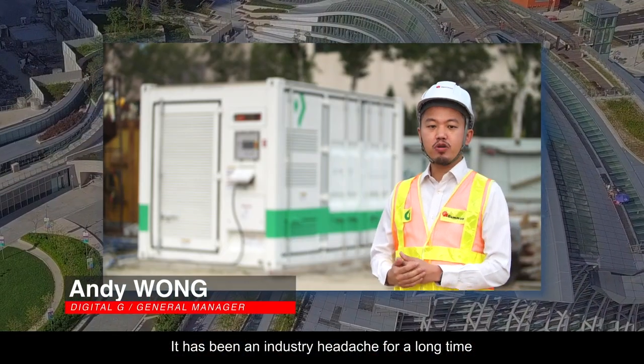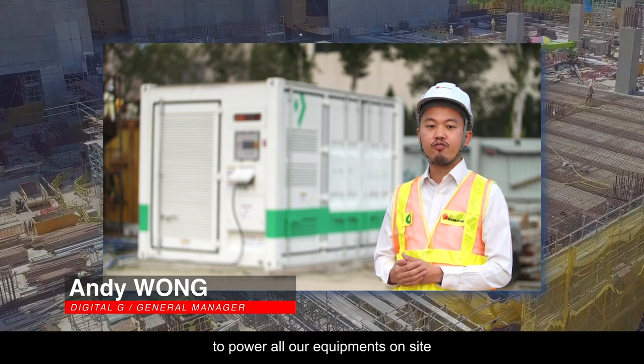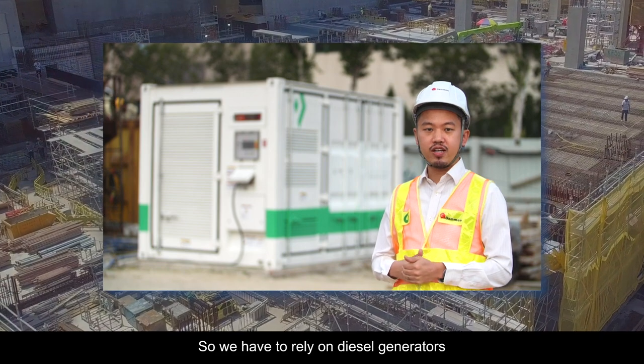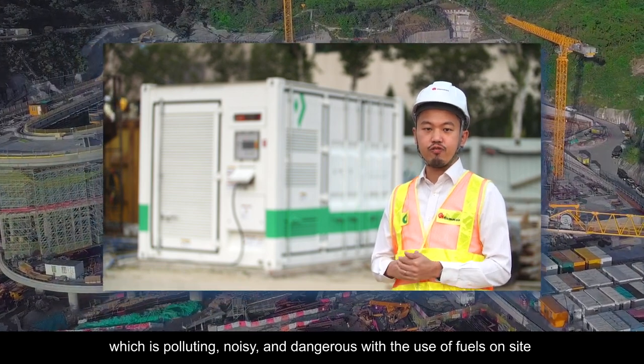It has been an industry headache for a long time to get sufficient and early power supply from utilities companies to power all our equipment on site. So we have to rely on diesel generators, which is polluting, noisy and dangerous with the use of fuels on site.